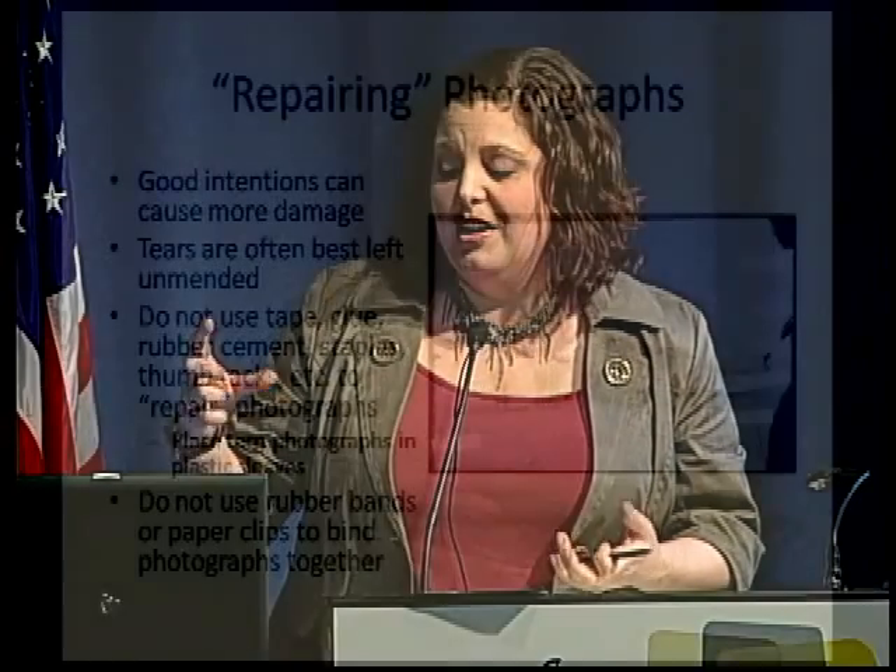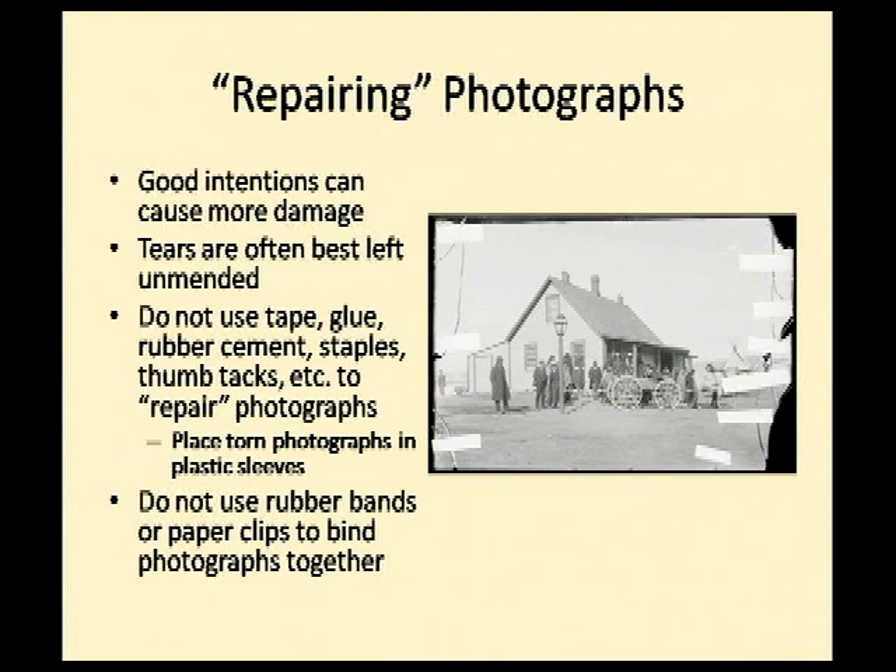Paper clips will also damage photographs. I've seen a tintype where somebody used a paper clip to attach identification. The paper clip was long gone, the identification was long gone, but there was a perfect imprint of the paper clip left in the tintype. When you bend the metal of a tintype, it exposes the metal to oxygen, which causes rust. That rust causes the emulsion of the tintype to flake away — so you cause several layers of damage by using a paper clip.